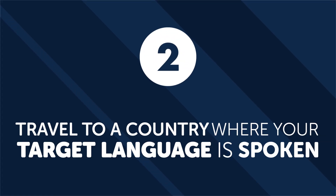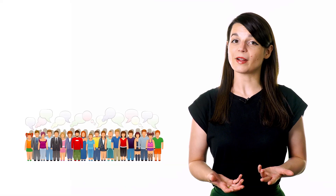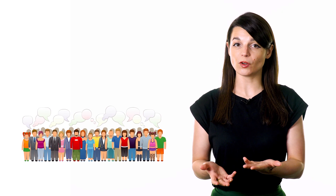Number two: travel to a country where your target language is spoken. Simple language learning can be facilitated by traveling abroad. Interacting with locals in only their native language will force your brain to learn new vocabulary and become familiarized with the language you're learning.